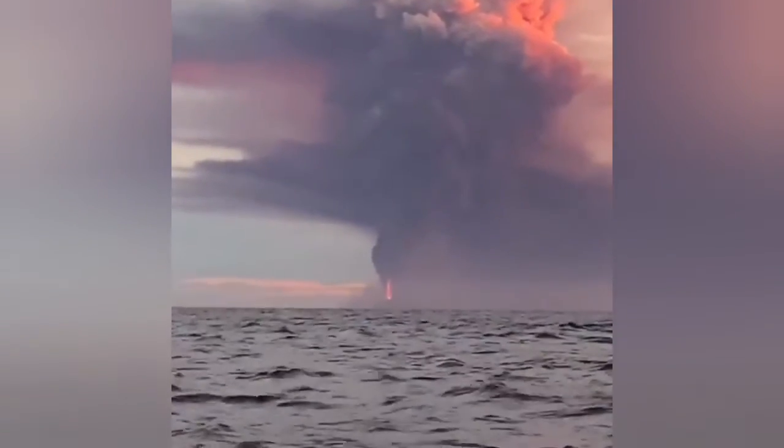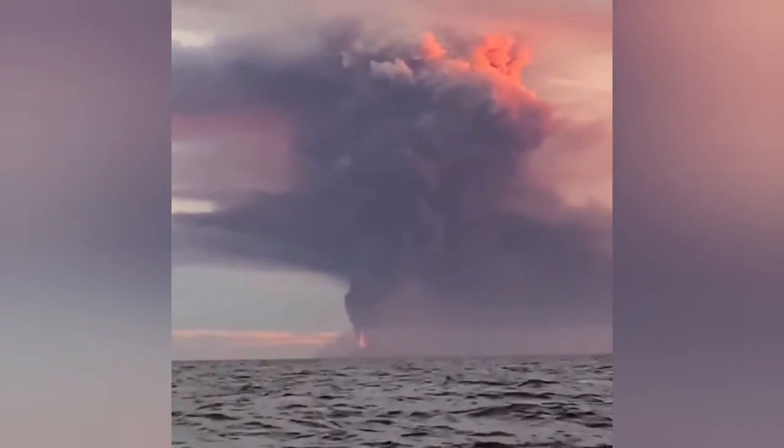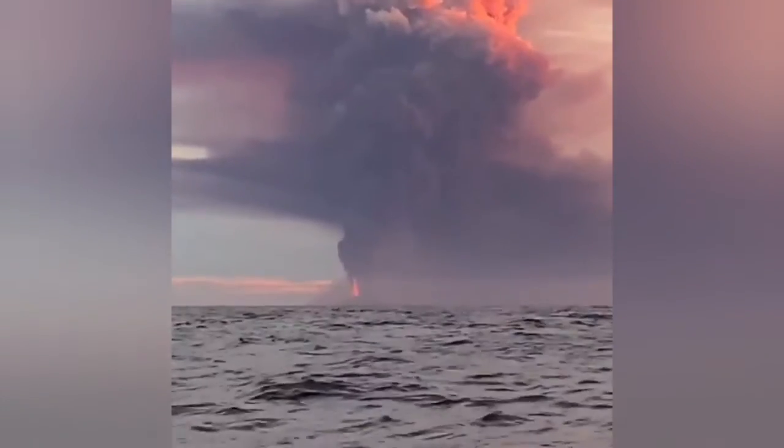It's a very deep source volcano, kind of a stratovolcano, but in a different geological setting — that's what we know.